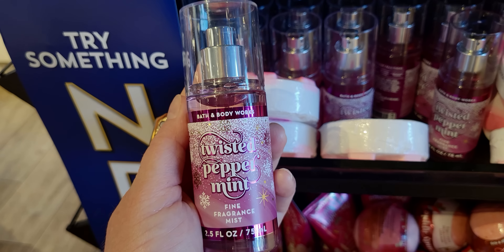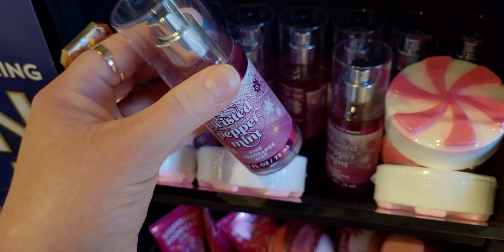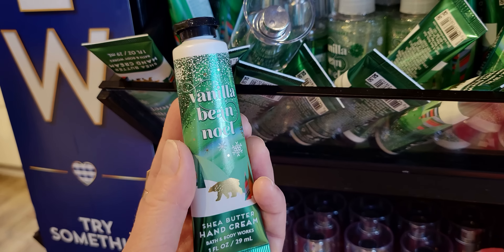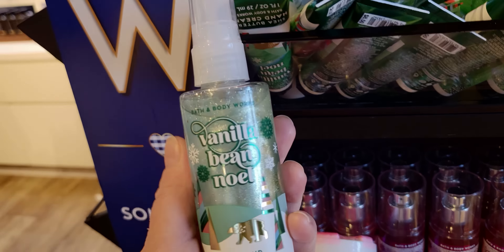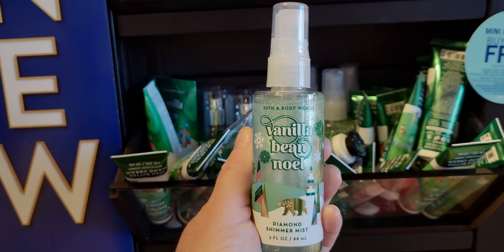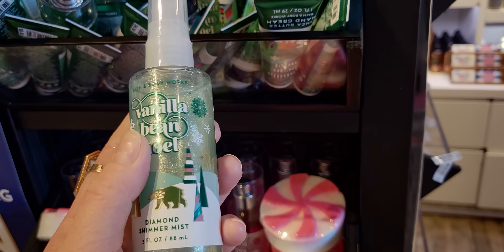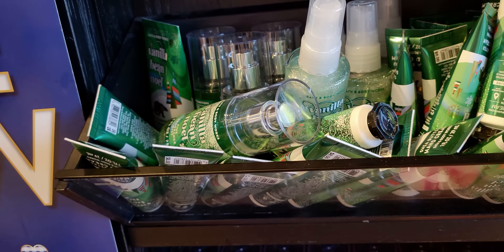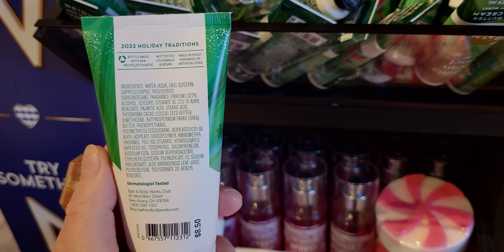Twisted peppermint fine fragrance mist — so exciting, part of the 2022 holiday traditions. Really cute packaging, I love the pinks. Vanilla bean noel shea butter hand cream is so cute as well. And oh my gosh — the vanilla bean noel diamond shimmer mist! It looks so pretty with that green tint to it. The glitter in there really stands out. It's $9.50 — I feel like it's gone up in price from $8.50. Diamond shimmer mist gives so much sparkle. And here's the vanilla bean noel body cream to match at $8.50 — that price hasn't gone up.